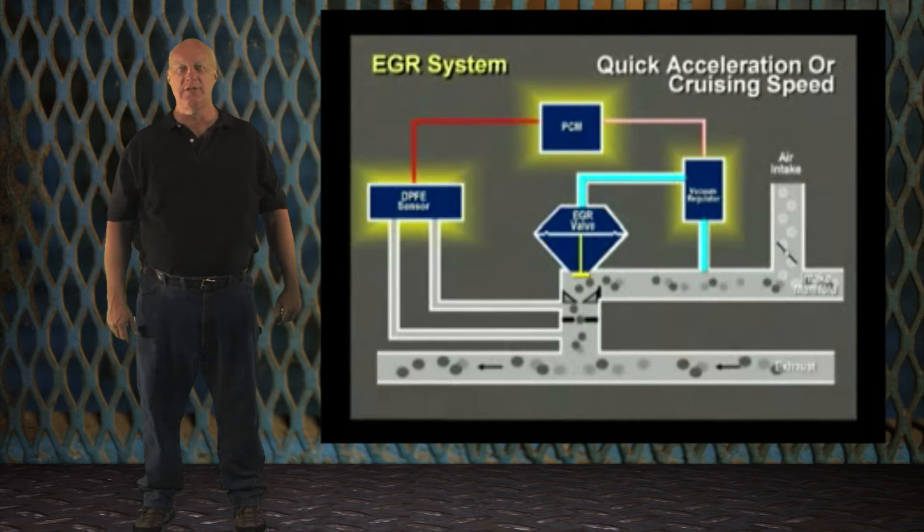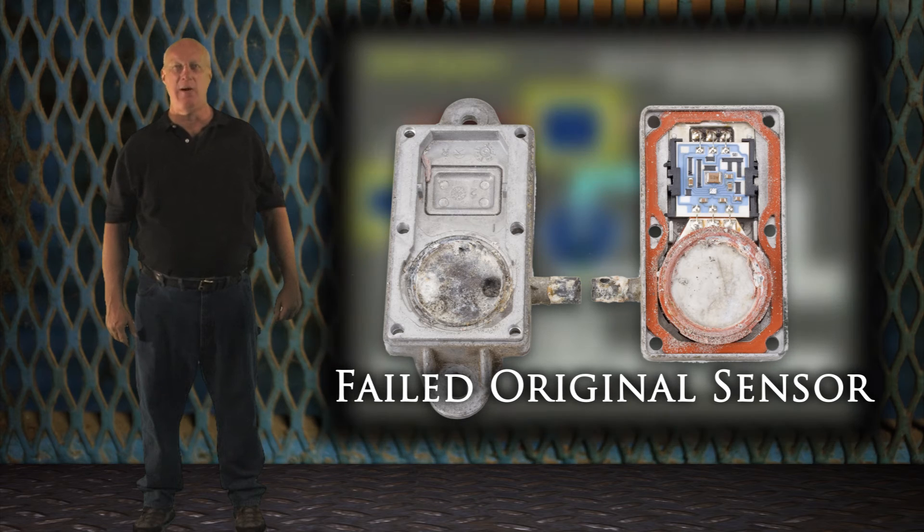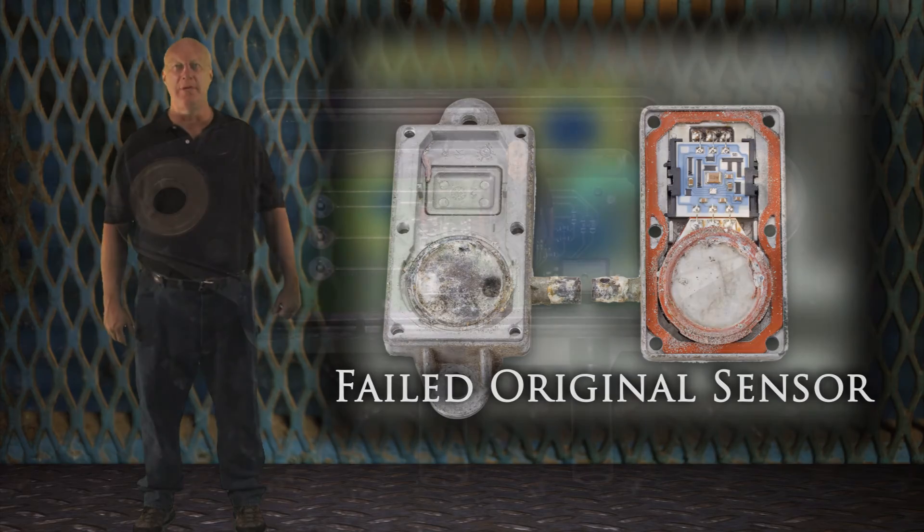In this case, it's the difference or change in exhaust gas pressure on each side of the EGR tube orifice. The original equipment DPFE nearly always failed due to corrosion on the diaphragm and seal, just like this example did.